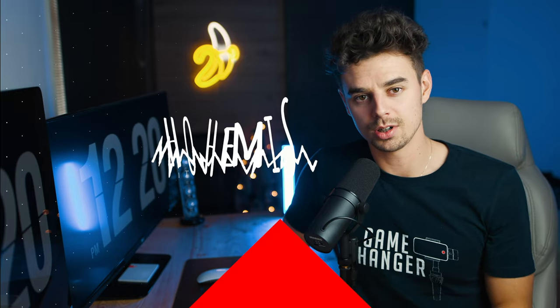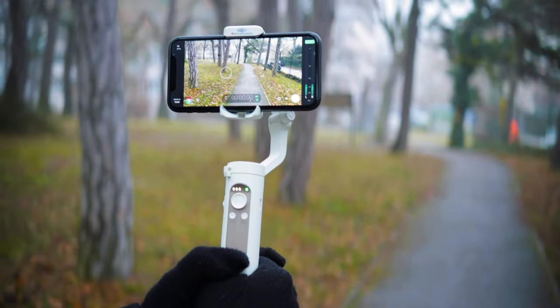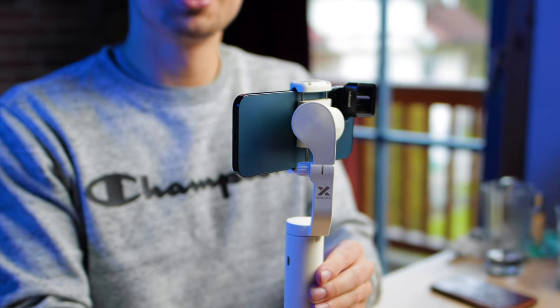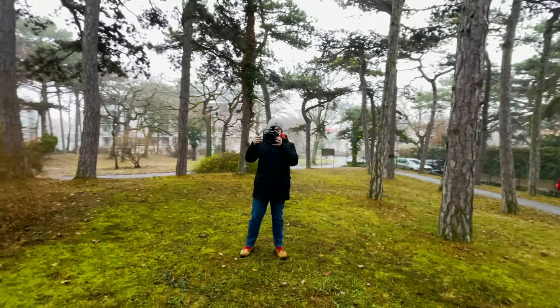The fourth item on my list is the Hoem iSteady X — a very small smartphone gimbal with a payload of around 270 grams. Unless you're using something like an iPhone 13 Pro Max or a Samsung Galaxy S21 Ultra, you should be able to use this just fine. I've used it with my iPhone 13 Pro and also with the 12 Pro. For just $79, you can get some absolutely amazing footage and it's super light and easy to use — if you're searching for a budget gimbal, this is definitely the way to go.